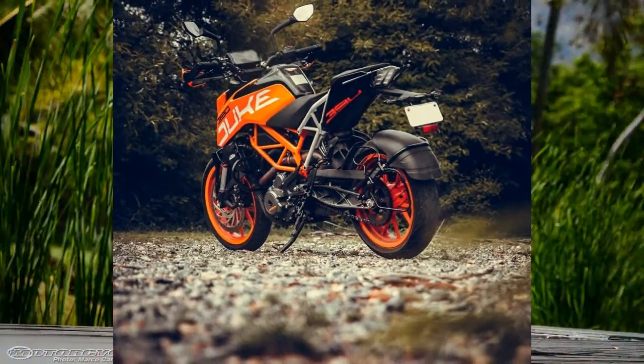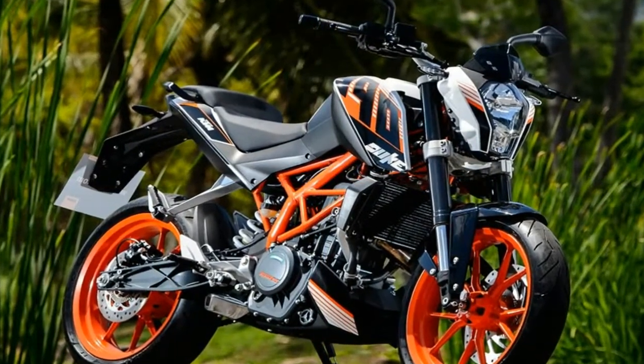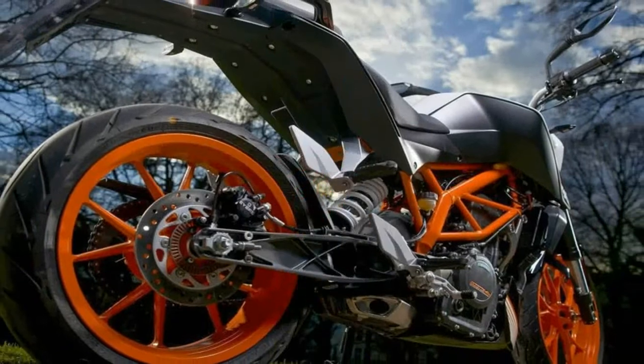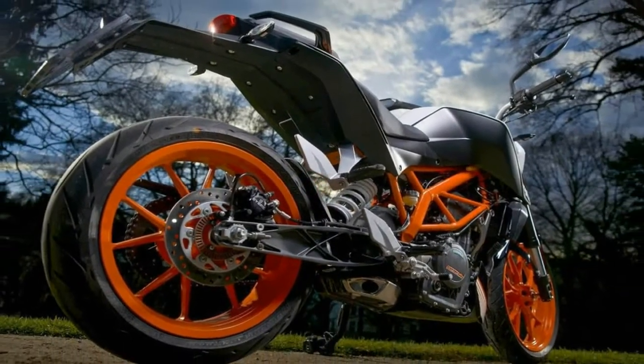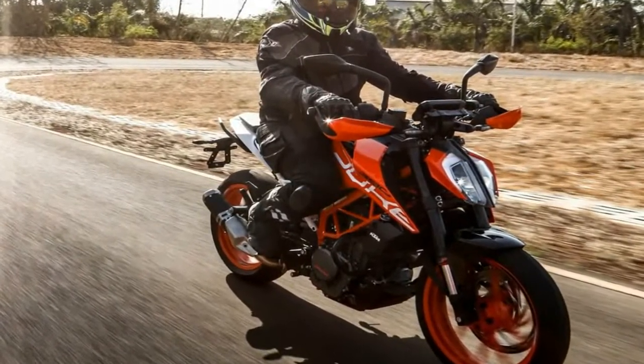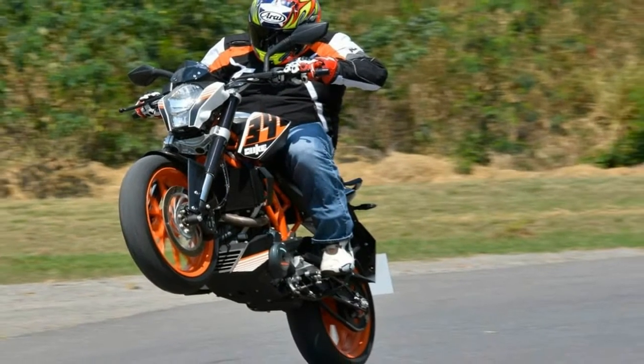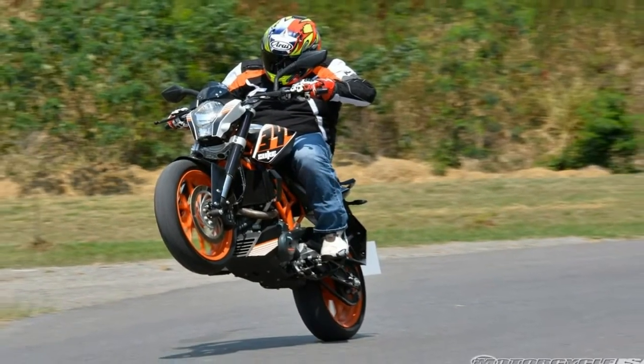The 390 will likely be based off the RC 390 and Duke 390 platform, even if in this photo it appears to have a beefier swingarm than those bikes, plus different engine cases. If the engine is the same as in the RC and Duke, expect something around 40 horsepower and 24 pound-feet of torque at the wheel.